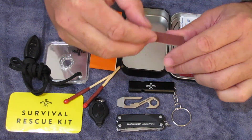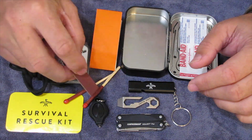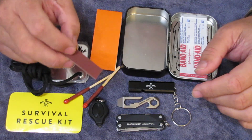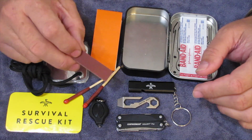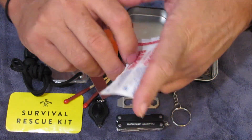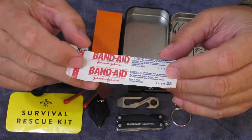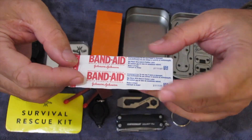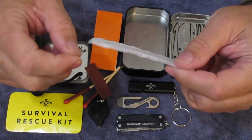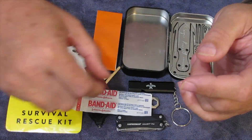I included a striker strip for these matches because I tested one out to see if I could use the file on the Squirt to start the matches, and it didn't work. I also have this bandage — I recently ordered a Hardcore Hammer, and in their little thank you envelope there was a sticker and a Band-Aid, and this is that Band-Aid. I had it sitting here so I thought I'd put it in there.